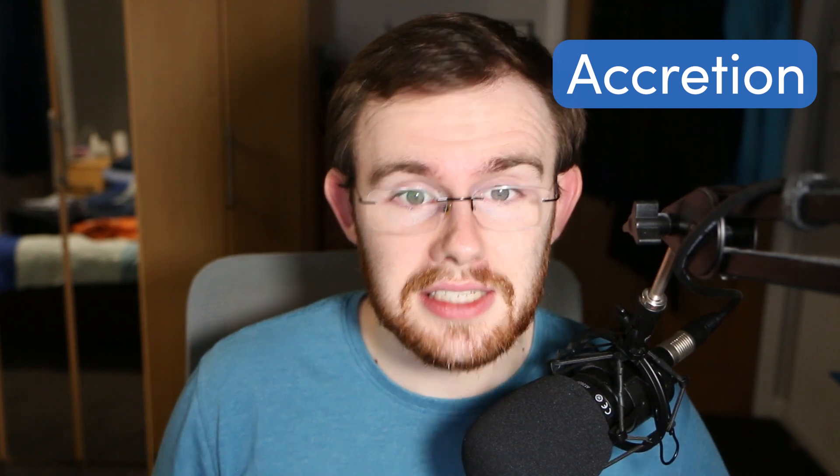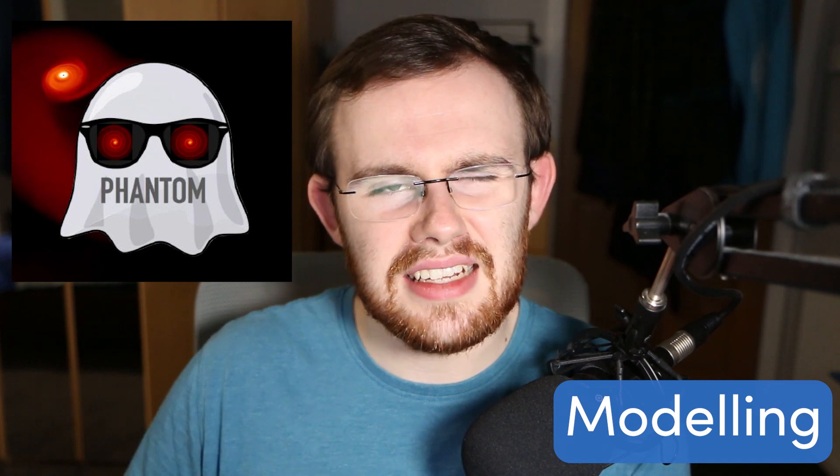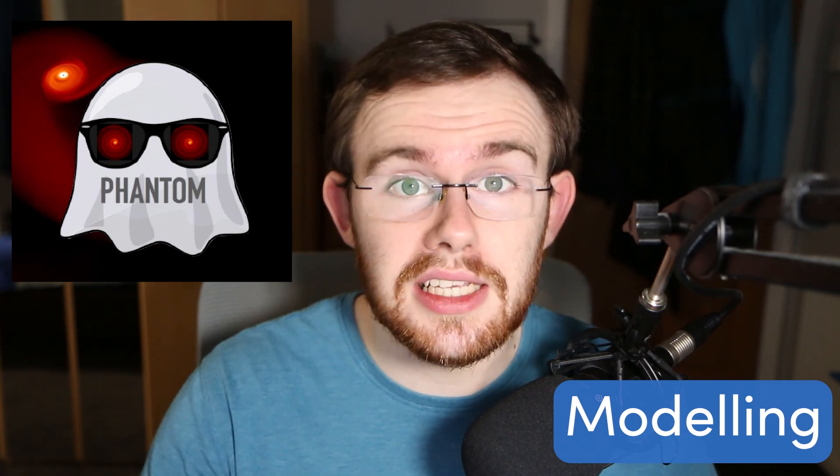So how am I studying this? That's where the modelling comes in — and no, it's not walking down a catwalk. Modelling in this sense means running computer simulations of the system to explore what should be happening based on the laws of physics we already understand. I'm simulating this in a very large-scale fluids code called Phantom, but I'll explain that in a future video in this series, so make sure you're subscribed for that.